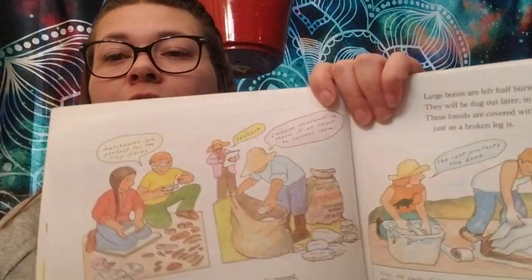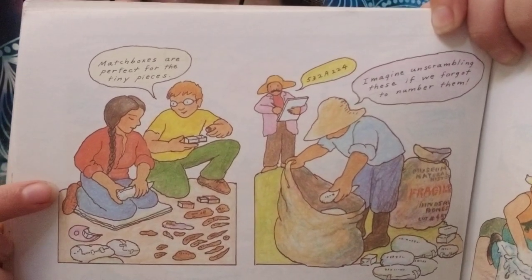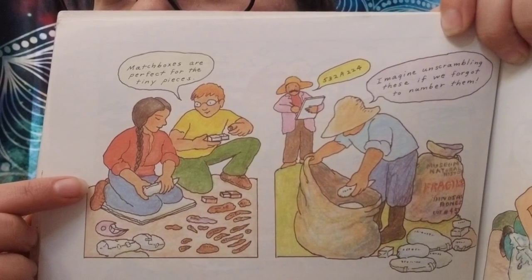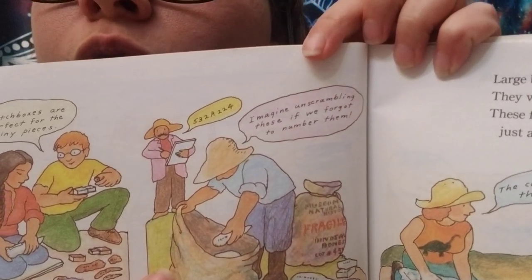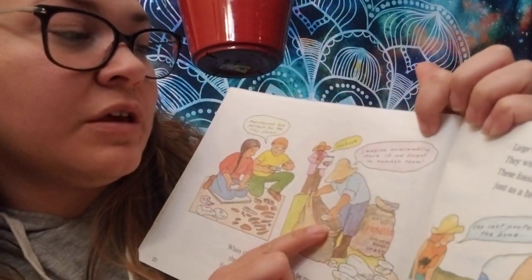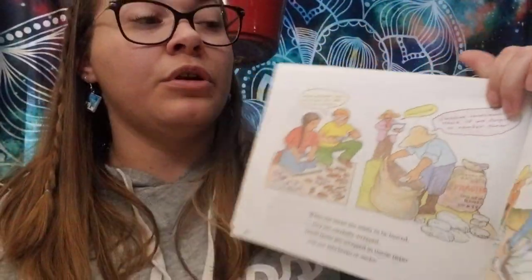As soon as a bone is uncovered, it is brushed with shellac, which helps hold the bone together so it won't crumble. Then the bone is numbered. Sometimes the skeleton has to be cut apart to be moved. The draftsman draws each bone in its exact position and the photographer takes pictures — that way there can be no mix-up when putting the skeleton together. Sometimes bones are found all scrambled up, and finding out how they fit together is another big job. One person reads out the number — 5, 3, 2, 8, 2, 2, 4 — and another says 'Imagine unscrambling these if we forgot to number them!'